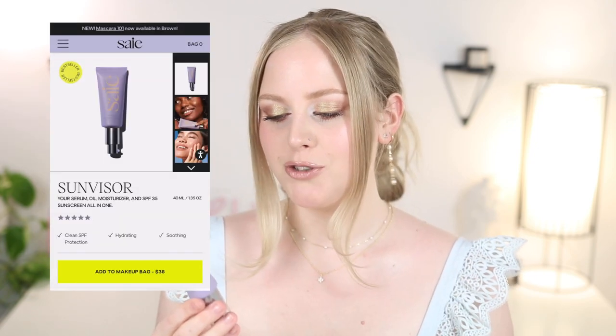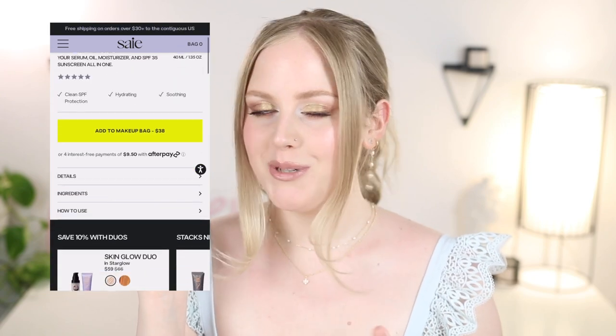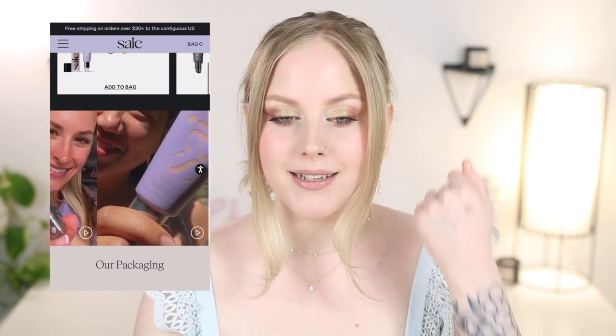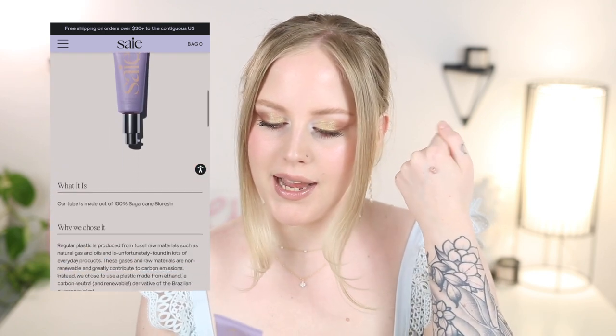Let's go ahead and start with this one from Say Beauty. This is their Sun Visor Broad Spectrum SPF 35. I'll also be talking about their tinted version. So this one's the sheer one — it's a sheer moisturizer. It does have a slight tint to it and it is 15% zinc oxide.